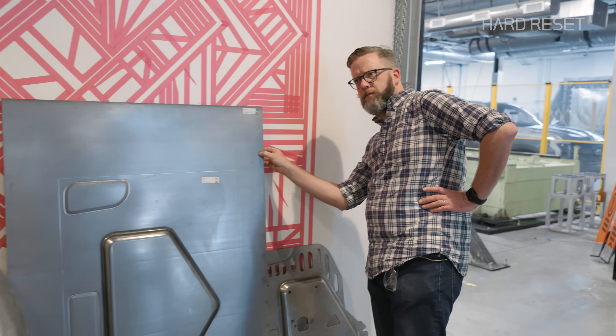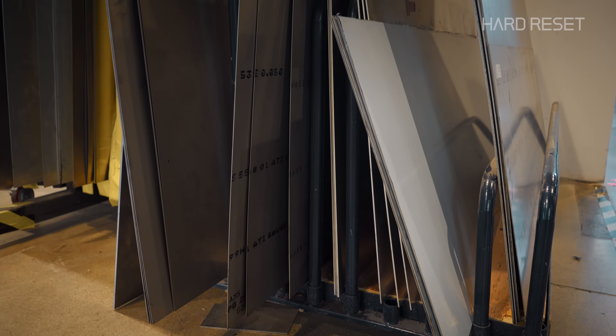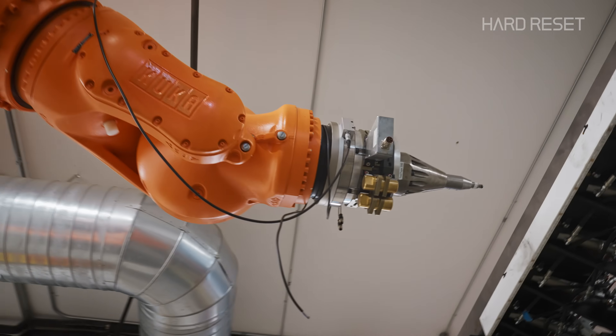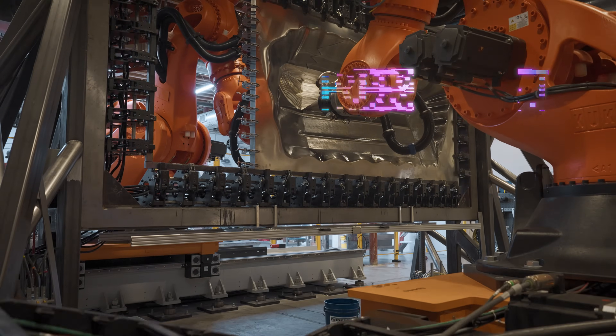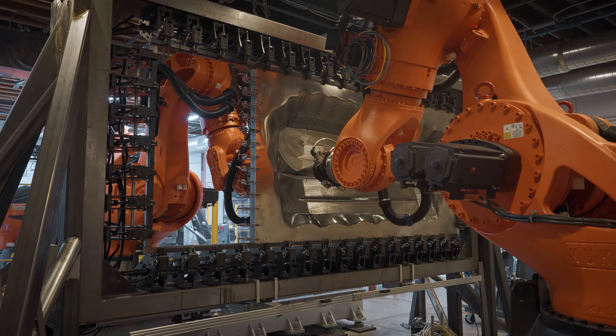This is some serious metal — actually, it's heavy metal. It's a quarter-inch thick steel plate. Stick around to meet the robots that will build the future. This is Hard Reset, a series about rebuilding our world from scratch.